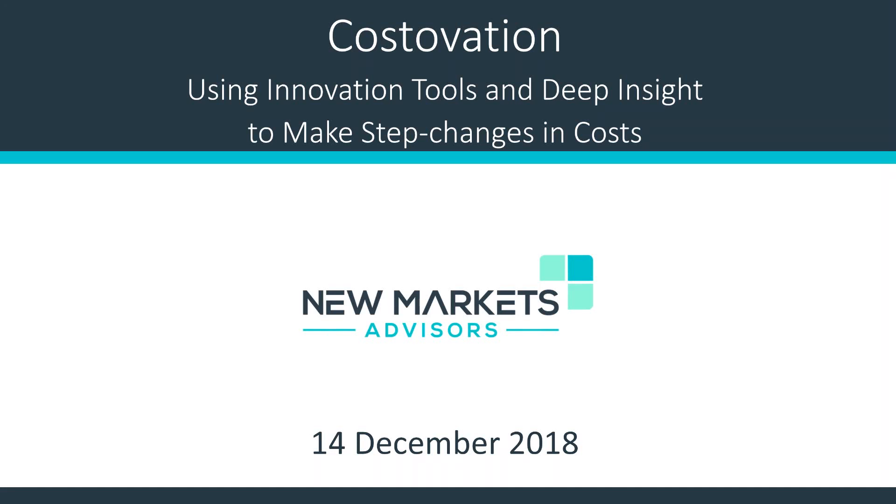Today's webinar is on cost evasion using innovation and innovation tools and deep insight to make step changes in cost. I would now hand it over to Mr. Walker to take it from here. Thank you very much, Shai.